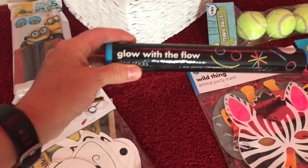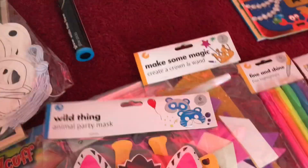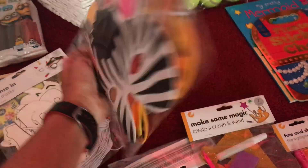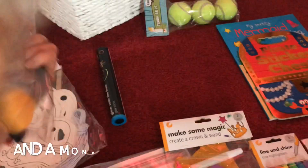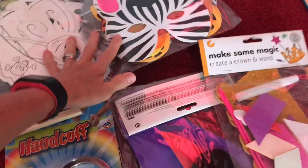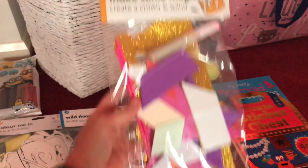We've got glow sticks for the evening - you get a pack of 20 for a quid, that's good! We've got some wild thing animal party masks - looks like there's an elephant, zebra, giraffe, and I'm presuming some sort of lion in there. We've also got a make-some-magic create-a-crown and wand two pack.